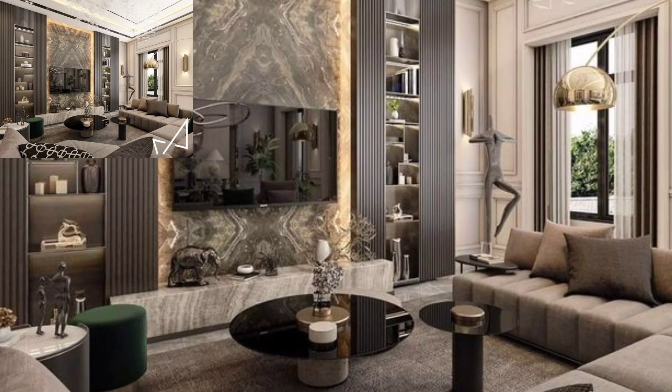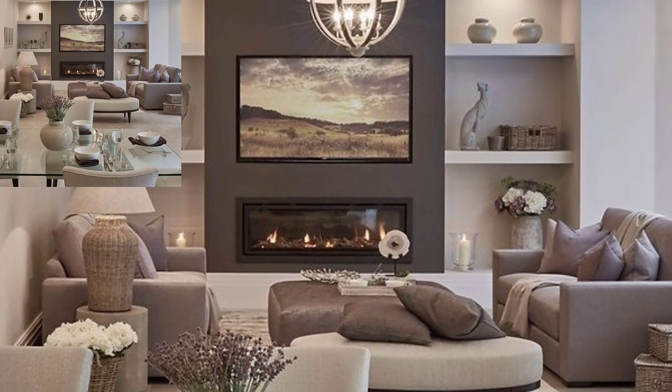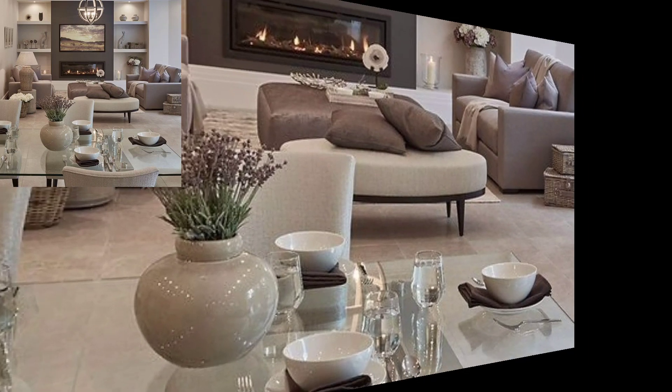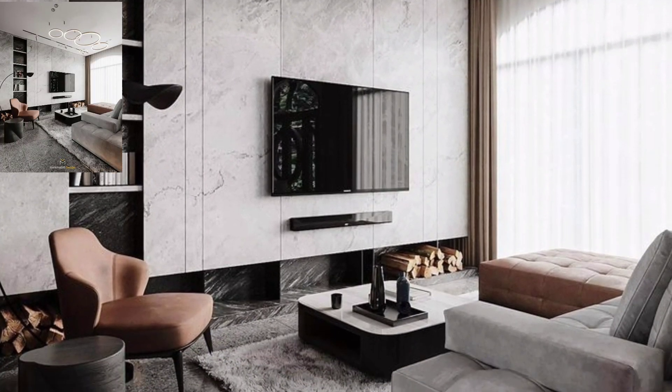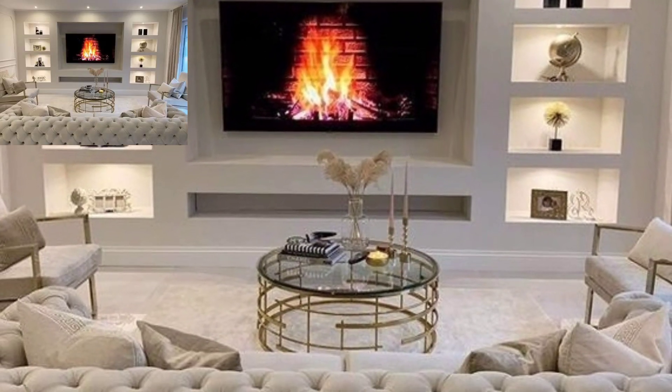When TVs were large, bulky, and frankly quite ugly, media rooms were designed around the big screens. Cushions, tables, lamps, and chairs all centered around the space's focal point, giving the room a single purpose. Then came the flat screen — slim, inconspicuous, and easily mountable.